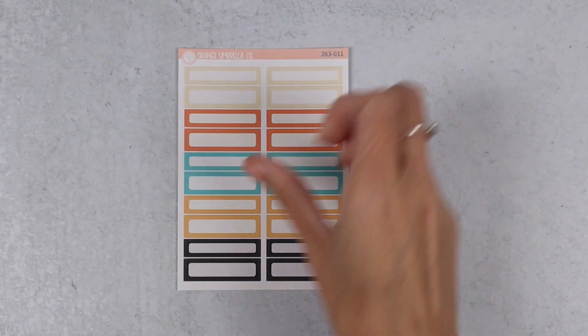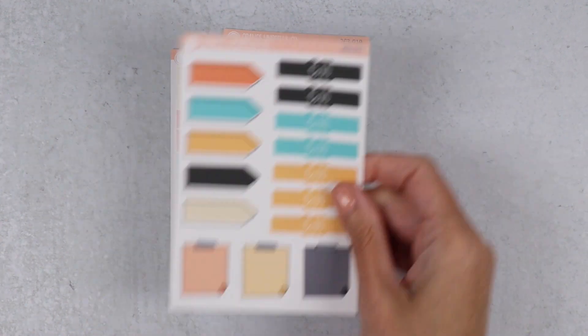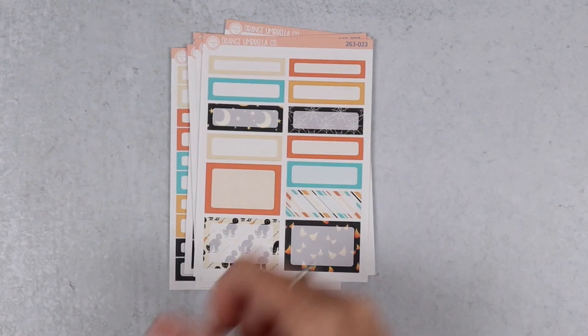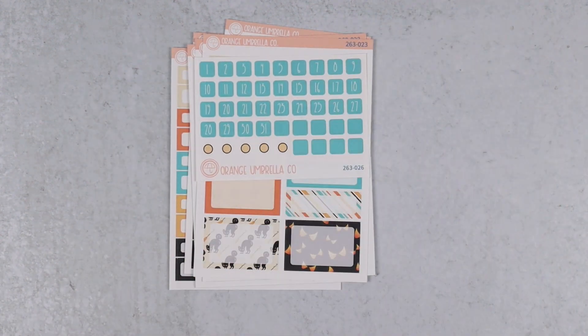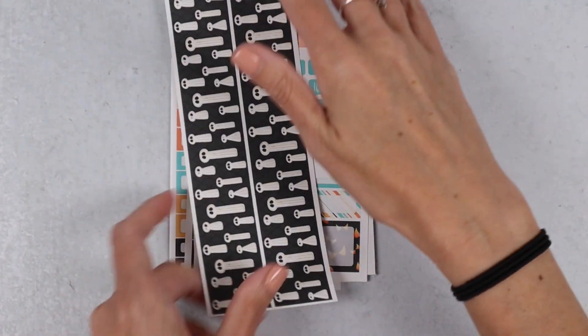We'll also have the clear matte option for those. Then let's get into the add-on listings: basic labels, stitched labels, doodle icons, notes and to-do's, functionals, the mixed label sheet, optional date dots, and thick washi.